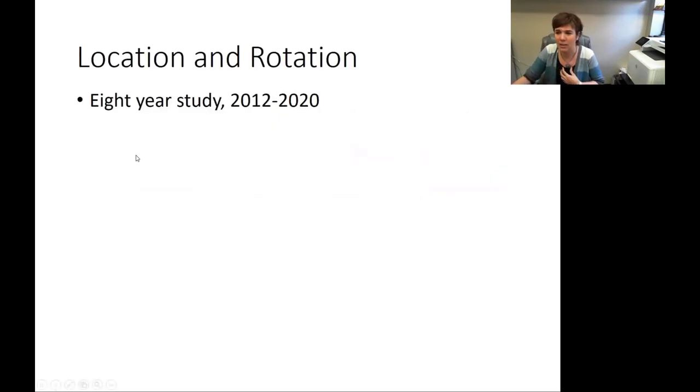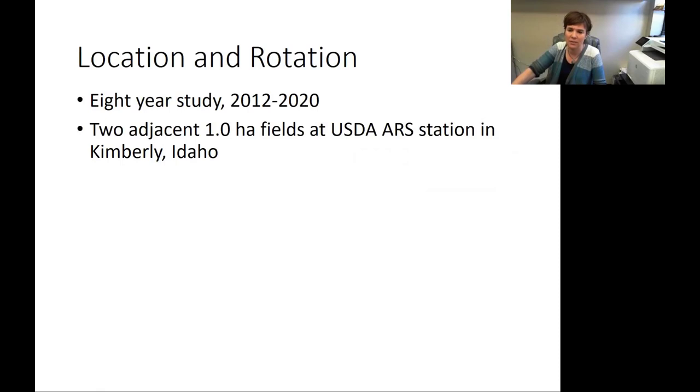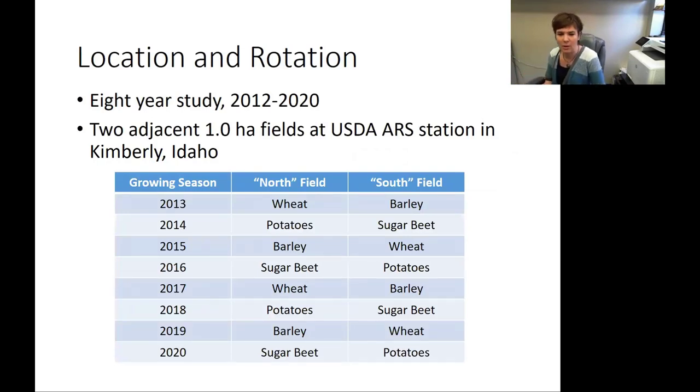Getting into the design of the study: this was an eight-year study and we broke ground in 2012 — that's when we put down the first fall manure application. The study consisted of two adjacent fields at the Ag Research Service Station in Kimberly, Idaho. We were pretty diligent from the very beginning and knew our exact crop rotation: it's a basic wheat, potato, barley, sugar beet, wheat rotation, and that is one of many crop rotations used in Idaho. We worked with one that was not unusual and one that we could accommodate with our design.